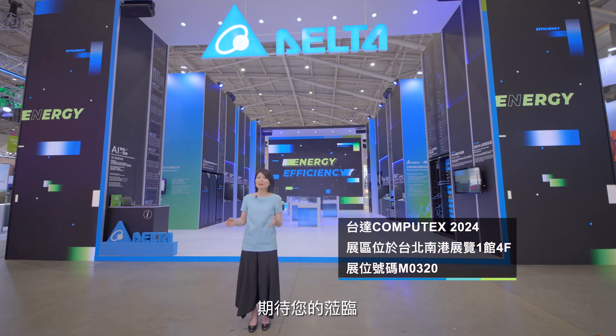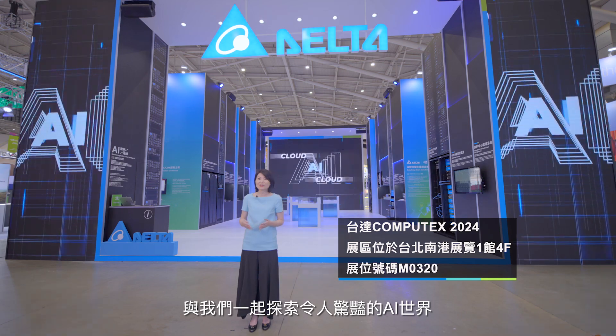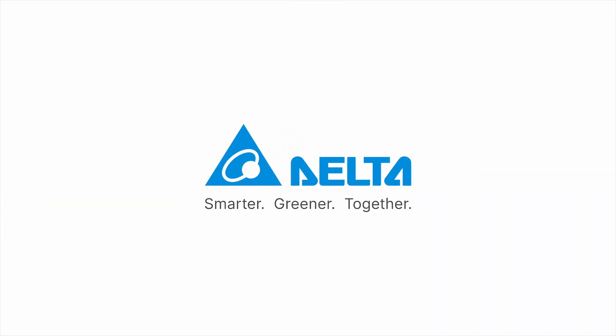Join us at Computex 2024 to explore together the amazing AI world.